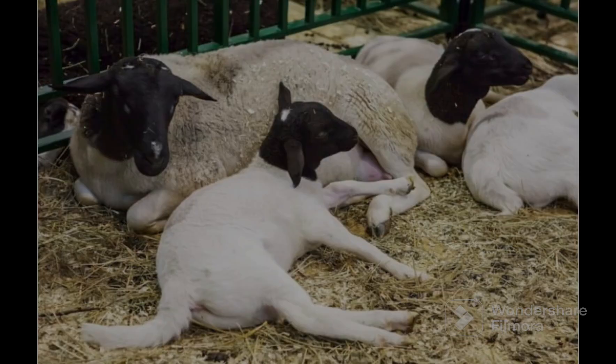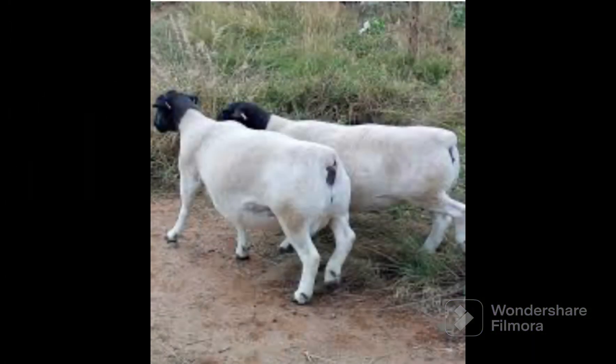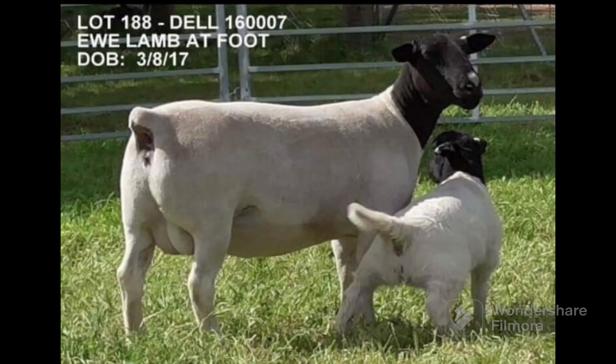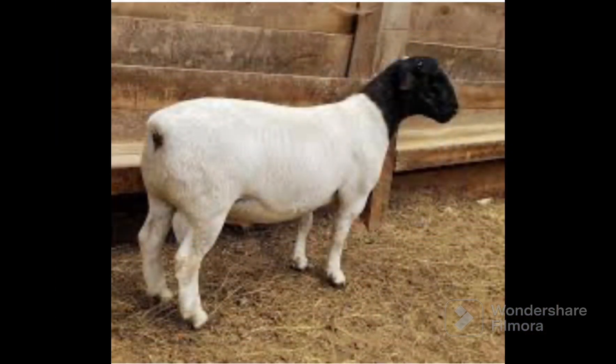Rams have been observed to start working by five months. Live weight gains allow lambs to reach about 36 kilograms (79 pounds) in 100 days. The breed is extremely adaptable, with a high ability to flourish, grow, produce, and reproduce in irregular and low rainfall environments.